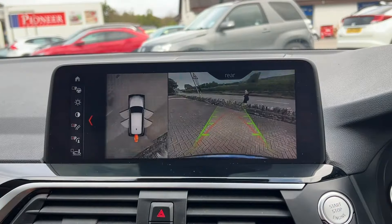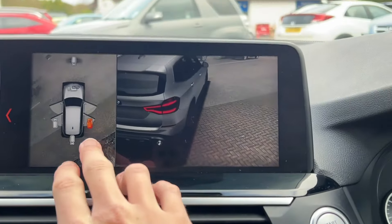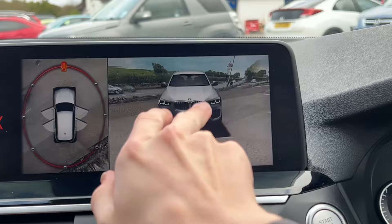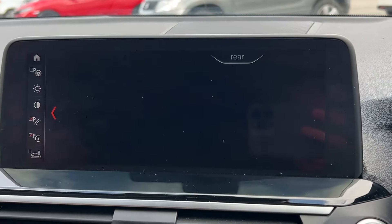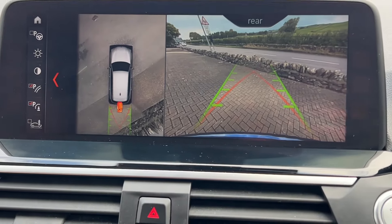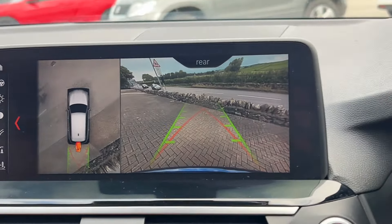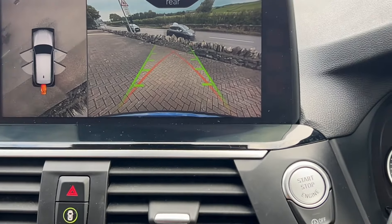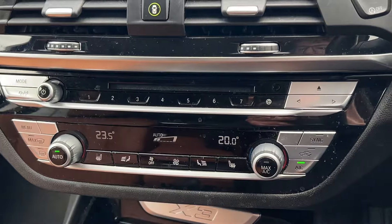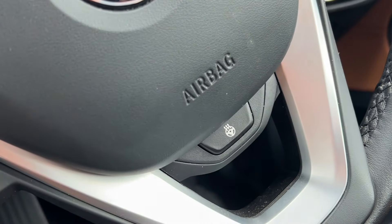As you can see, you've got the 360-degree cameras, which is a really nice feature — especially if this is a bigger vehicle than you're used to. You also have dual-zone climate control, heated front seats, and a heated steering wheel, which is a really lovely premium feature.